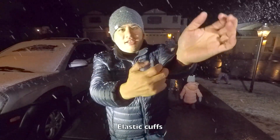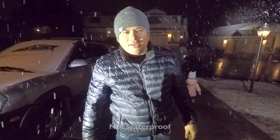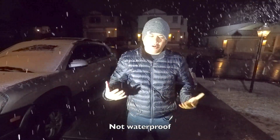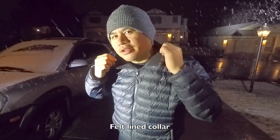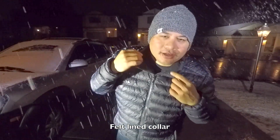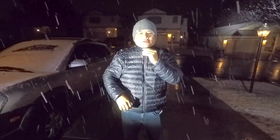It's got elastic on the cuffs to keep the warmth trapped in. It's not waterproof, so you've got to be aware of that. The collar has felt lining for comfort. You can zip it all the way up to trap the heat in if you really start getting cold.